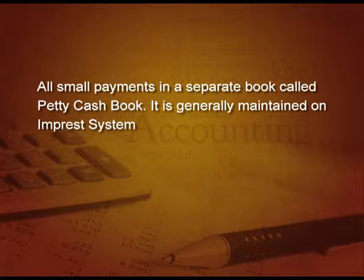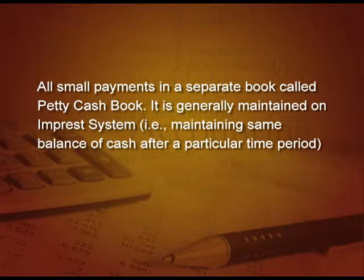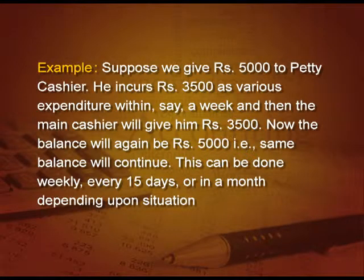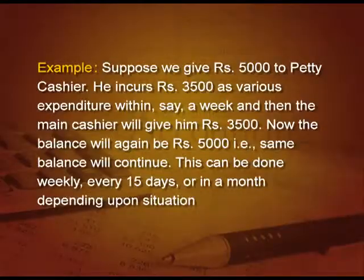It is generally maintained on imprest system. Imprest system means maintaining the same balance of cash after a particular time period. For example, suppose we give 5000 rupees to the petty cashier. He incurs 3500 rupees as various expenses within a week, and then the main cashier will give him back 3500 — the amount he has spent — making the balance again 5000. This can be done weekly, every 15 days, or a month, depending upon the situation.